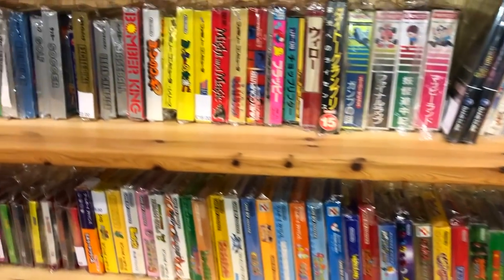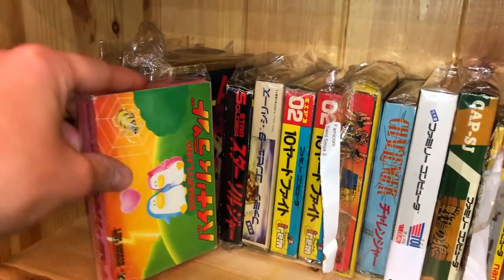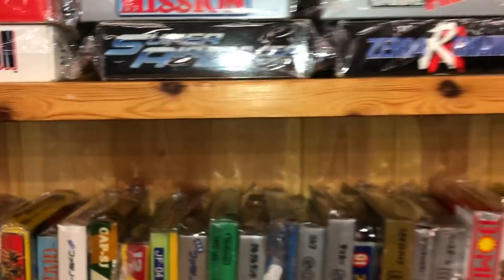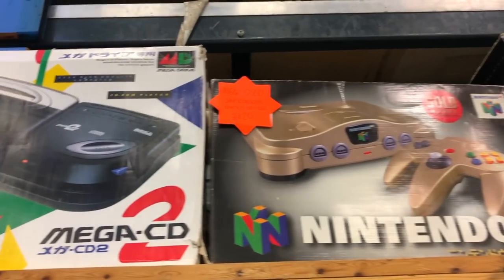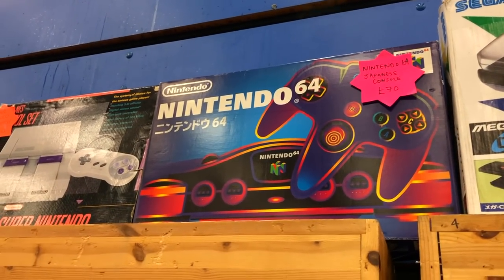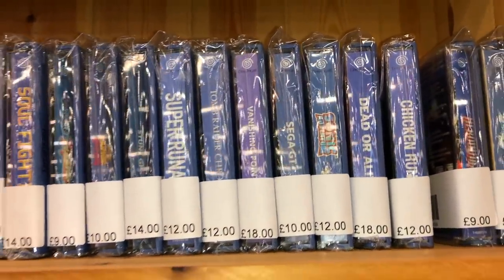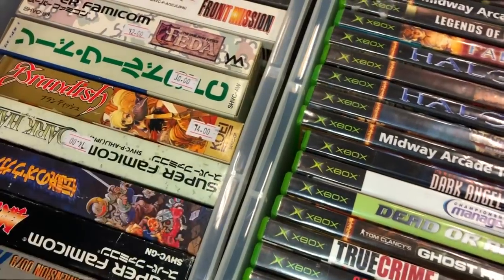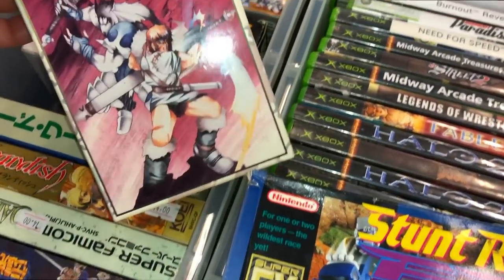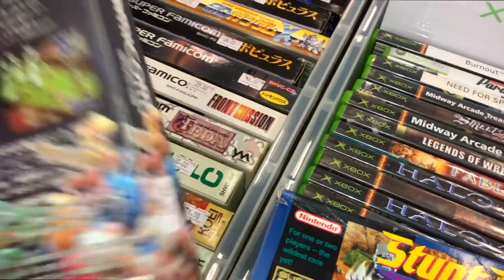I'm going to go as far as to say I believe my console collection and my game collection is better than Metal Jesus Rocks. I just think the majority of stuff he shows on his channel is other people's — aside from that 64DD, a lot of it is other people's. Whereas everything you see here is mine. You guys have followed me for some years now — there's loads of stuff in here and I'm so proud of it.